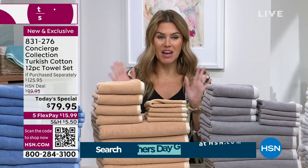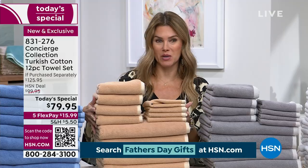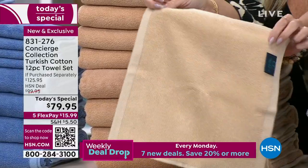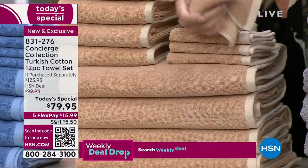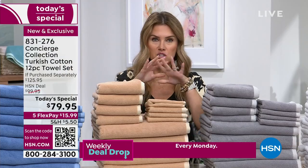Quick update: the beige is definitely the most popular in this presentation — a lot of people are concerned it's going to sell out first. You can see it's a great neutral: a soft tan on one side and a little more of a honey beige on the reverse side. You are getting 12 towels, and as soon as you get them home you should wash them.